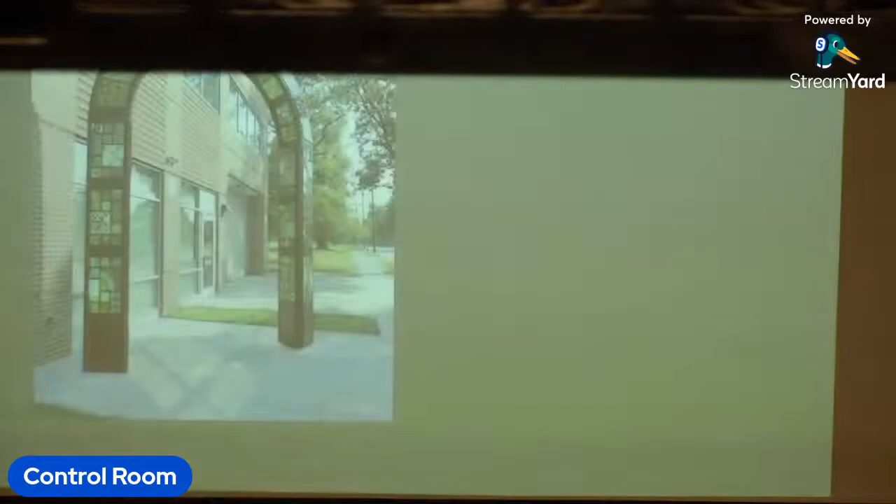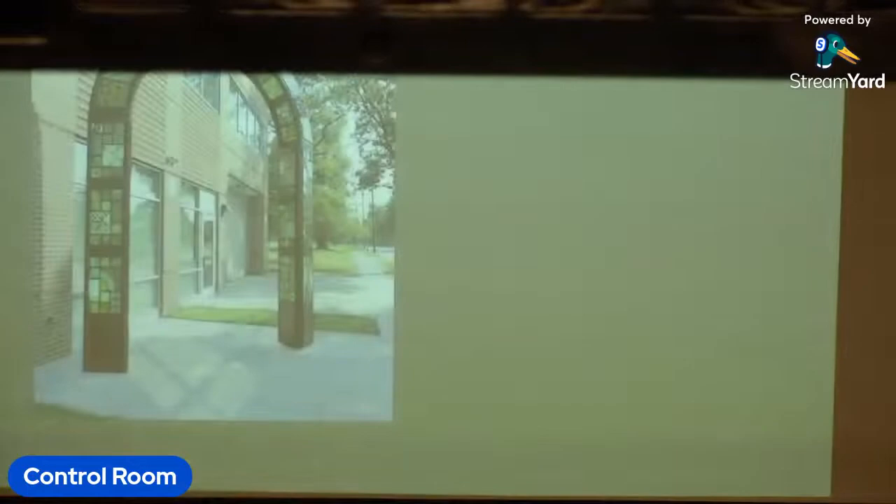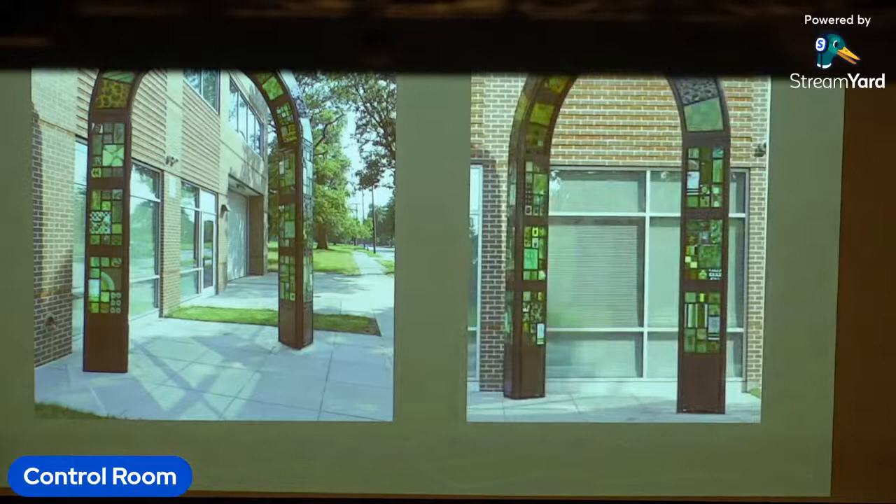These are shots of the finished work. A lot of people come and look for where their tiles have ended up and the relationship of their work with the next piece.